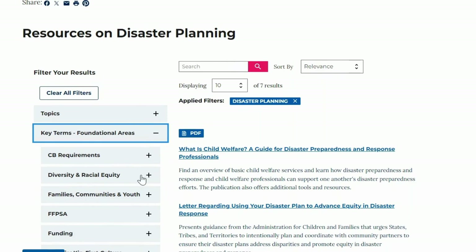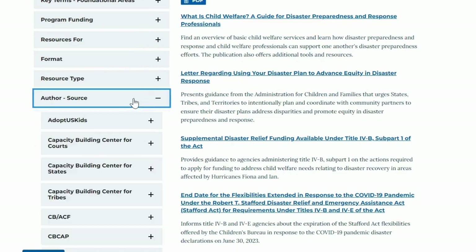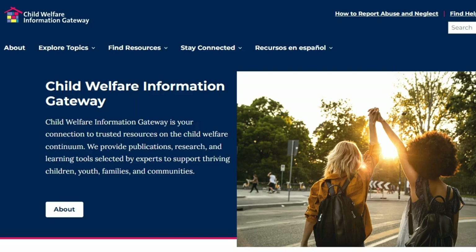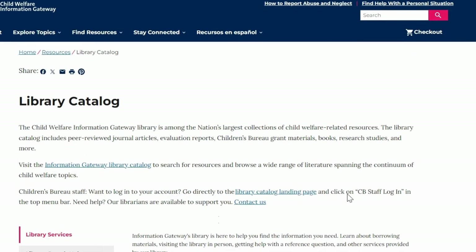You can use filters to refine your results and get exactly what you need to support your planning. You may also be interested in reviewing research, such as peer-reviewed journal articles, evaluation reports, Children's Bureau grant materials, and more.